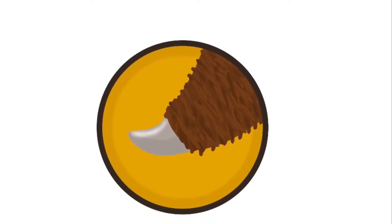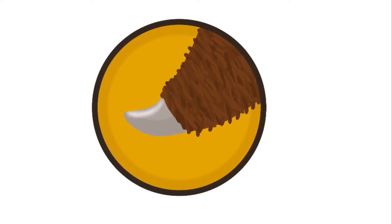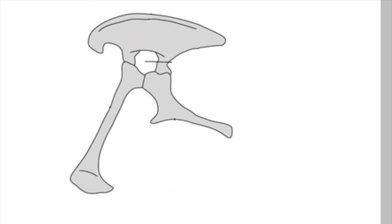Hey guys, I'm Claude Theropod here. Today I'm going to talk about Saurischia, one of the two main dinosaur clades. Saurischia means lizard hip, because the hip looks like those of lizards and other reptiles,